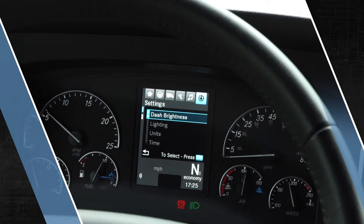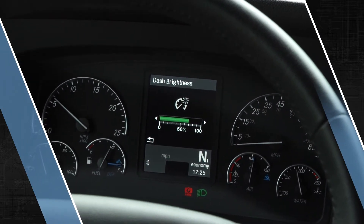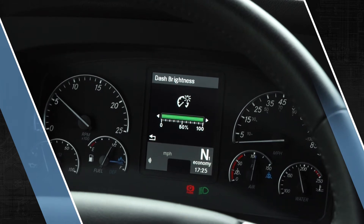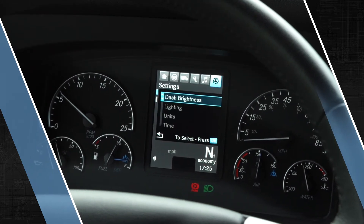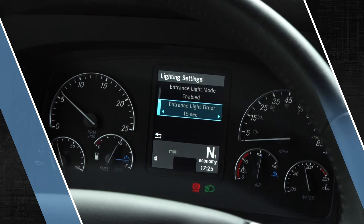The new Cascadia ICU provides the ultimate control and driver convenience in display screen maintenance. Having quick access to essential information at the driver's fingertips could make the difference in many scenarios requiring driver assistance.